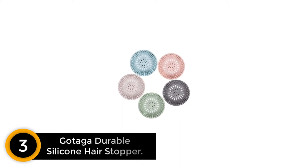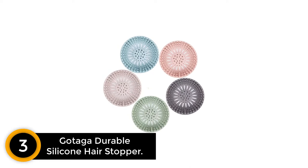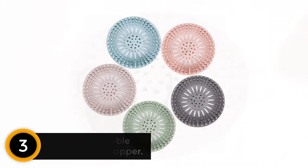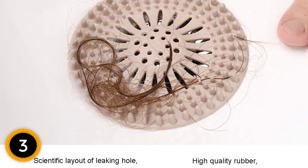At number 3: Gotaga Durable Silicone Hair Stopper. The unique feature of this durable drain protector is its wide compatibility. It can work well for flat drains, open drains, and slightly domed drains. This shower drain cover is easy to install and remove as per the need. Moreover, it is easy to clean.